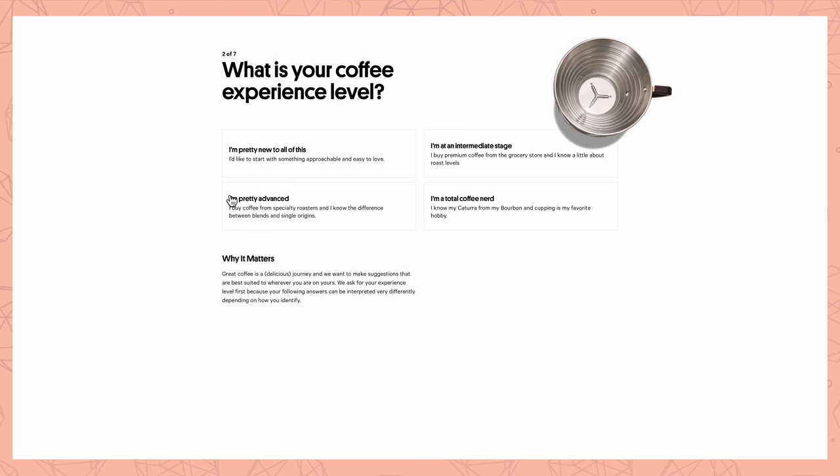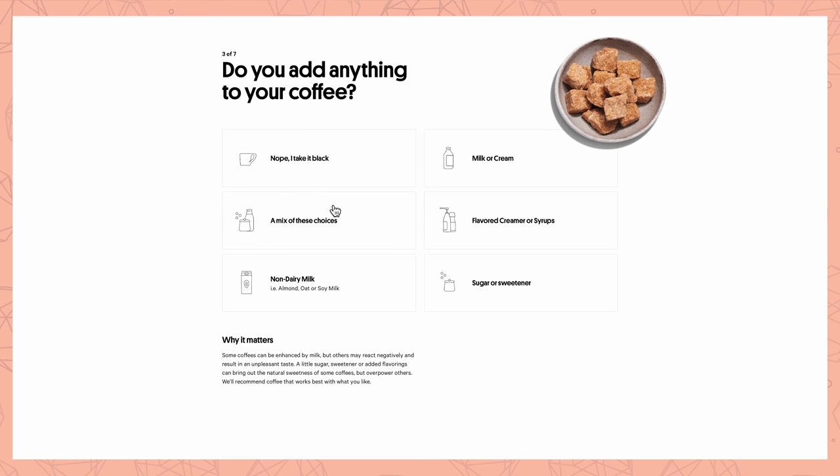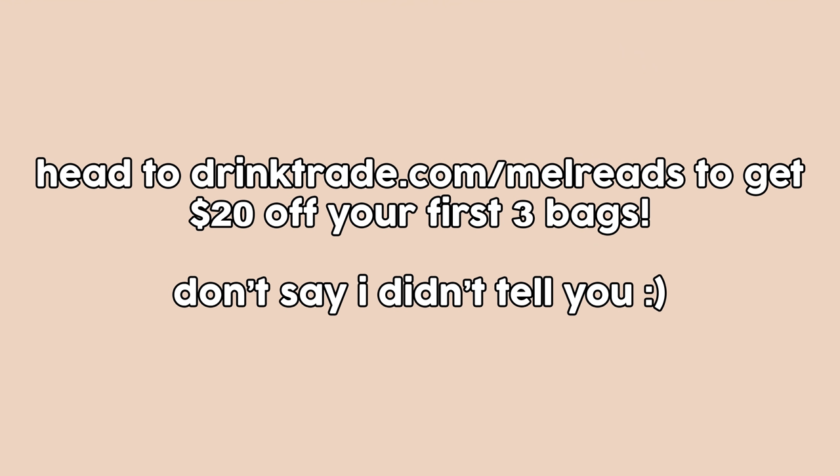Right now Trade Coffee is offering a total of $20 off your first three bags if you go to drinktrade.com/melreads or just click the link in the description below — that's up to 16 cups of coffee for free. Take their quiz at drinktrade.com/melreads and start your journey to your perfect cup. That's drinktrade.com/melreads for $20 off your first three bags. And without further ado, let's get into judgment day.